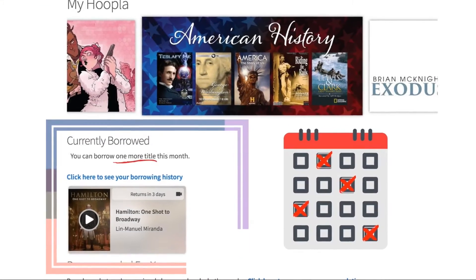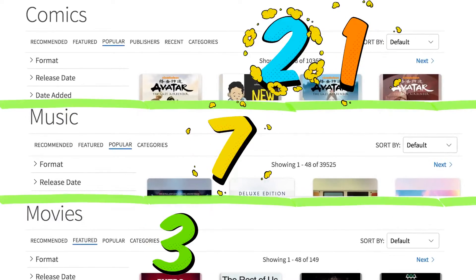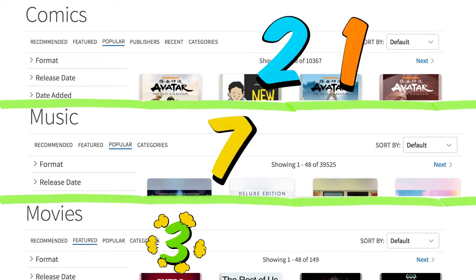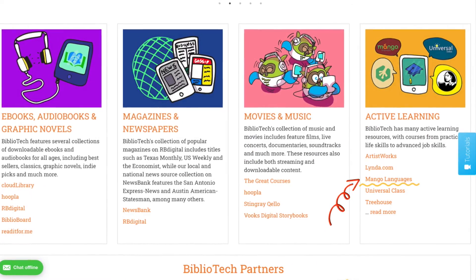On Hoopla, you can borrow four items per month; however, you can optimize your amount of checkouts by signing up the whole family. Like Cloud Library, Hoopla offers a 21-day checkout period for ebooks, audiobooks, and graphic novels. For music you get a full album for seven days, and for movies you get three days. All media on Hoopla is available to download for offline use, and the app can even be downloaded to a smart TV.